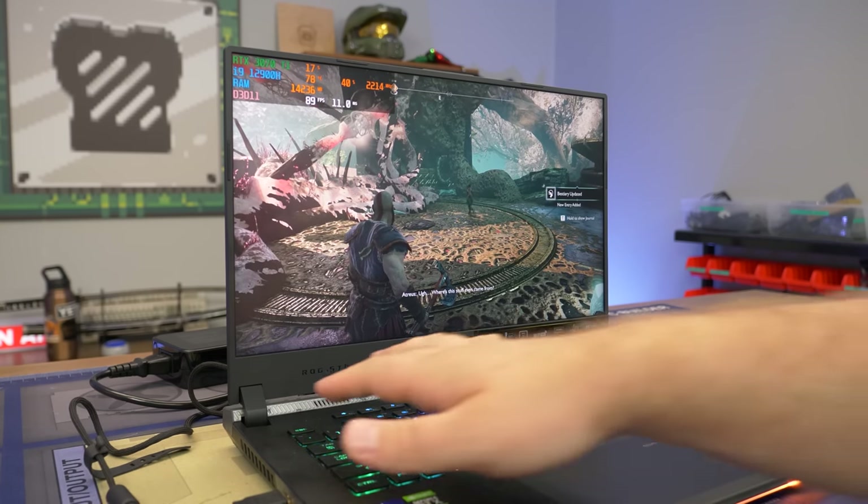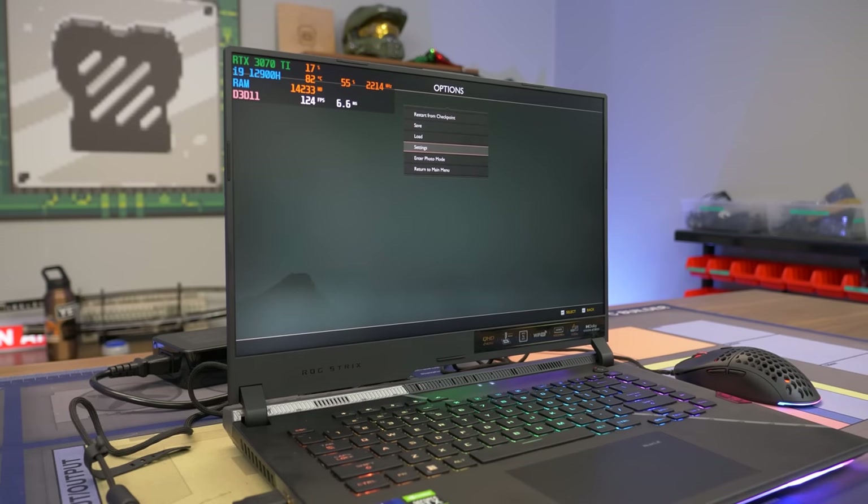Overall, this is a high-end laptop with a 1440p screen and you really can't complain about the performance you're getting. It'd be great for content creation, live streaming, and a bunch of other stuff as well with that i9-12900H. We'll wrap this video up.